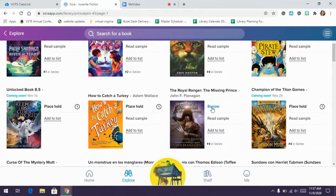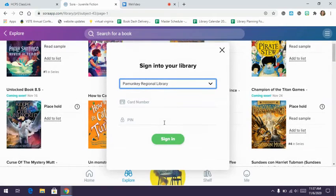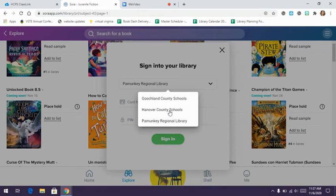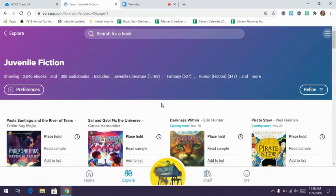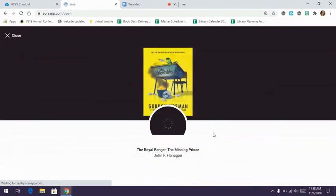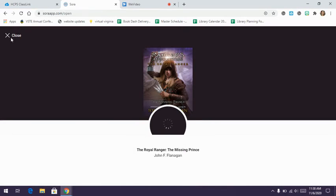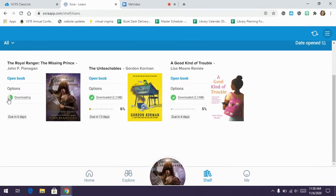Clicking 'borrow' on a Pamunkey library book will prompt you to sign in. Rather than selecting Pamunkey Library — which would require a library card — choose the Hanover County Schools option and sign in that way to access Pamunkey books. It will ask for your Google login, which it may remember automatically. Once signed in, the book is added to your shelf and begins downloading.